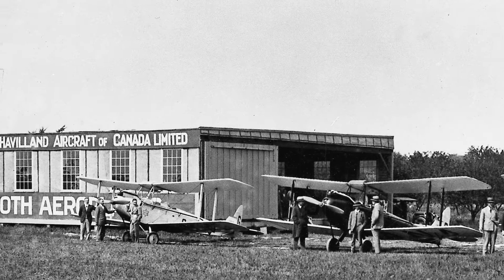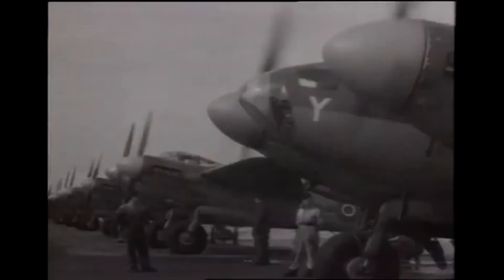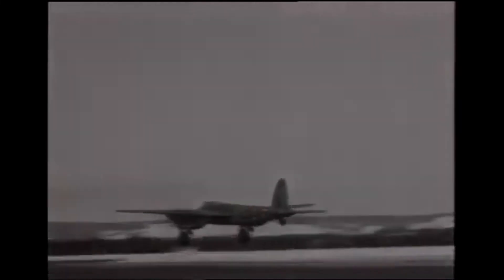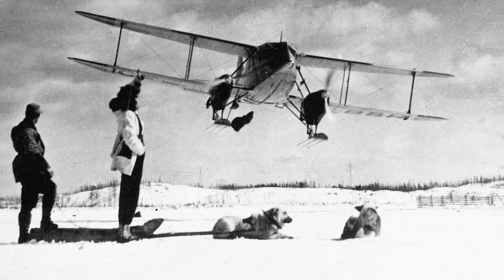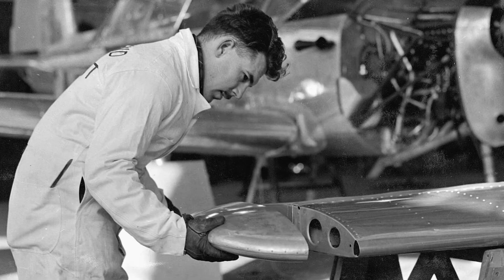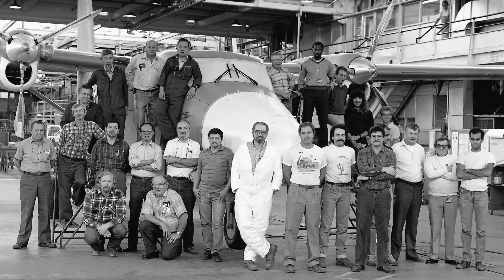In 1928, de Havilland Canada was created to build aircraft and train personnel for military missions in defense of freedom. Over time, today's de Havilland Canada was built, drawing on the best aspects of the Canadian character: dependability, ingenuity and daring. From one generation to the next,